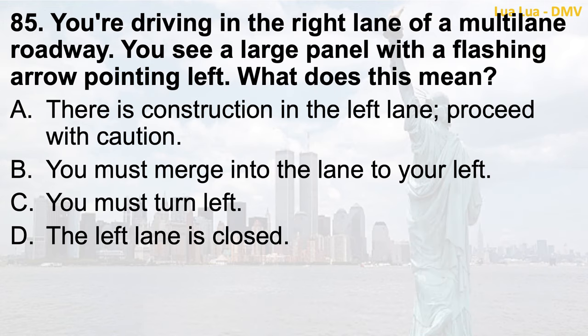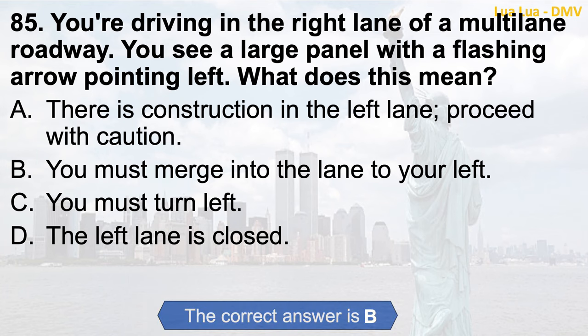Question 85. You're driving in the right lane of a multi-lane roadway. You see a large panel with a flashing arrow pointing left. What does this mean? a. There is construction in the left lane. Proceed with caution; b. You must merge into the lane to your left; c. You must turn left; d. The left lane is closed. The correct answer is b. You must merge into the lane to your left.